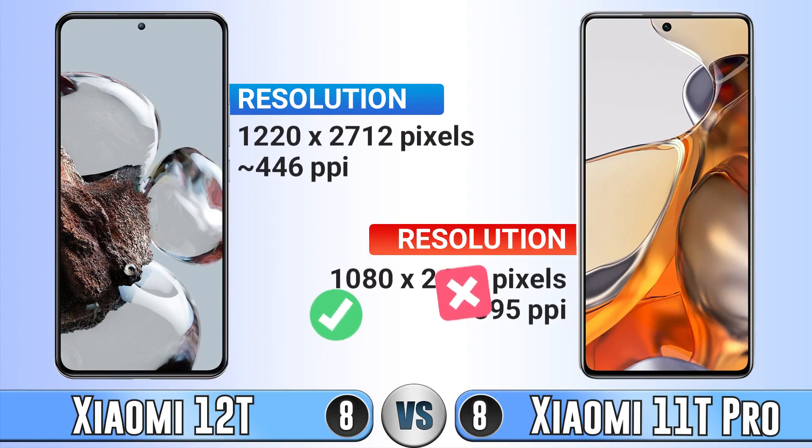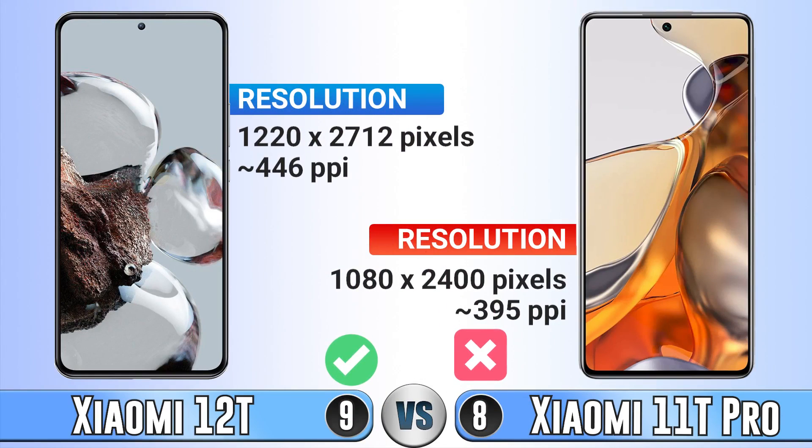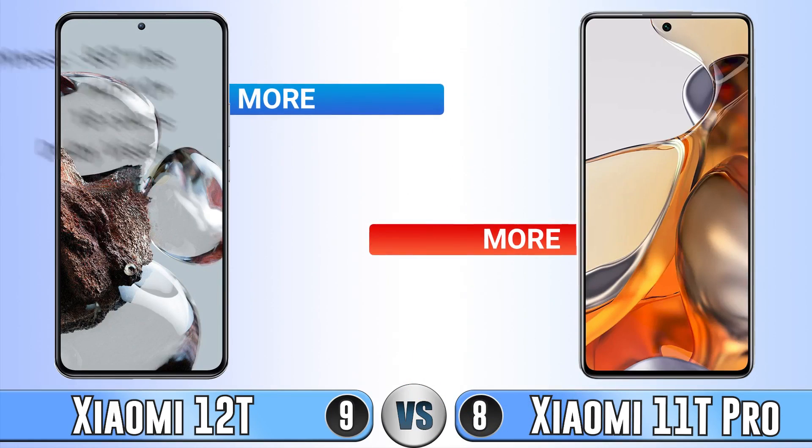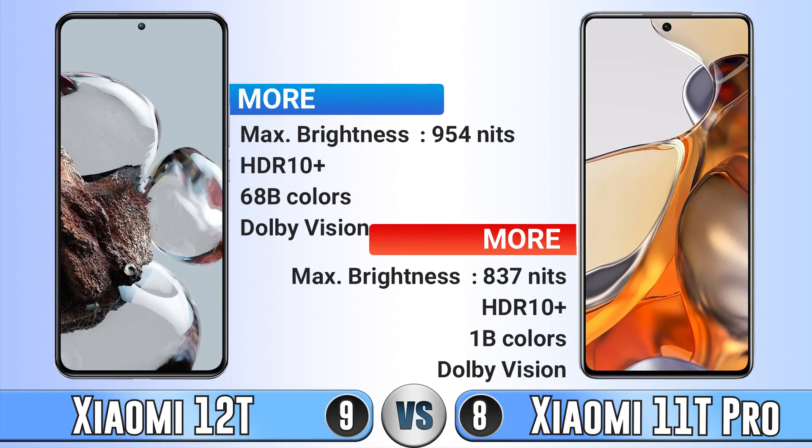For resolution, the Xiaomi 12T has a tick here. For maximum brightness, the Xiaomi 12T is brighter than the 11T Pro. In other display aspects they are the same.